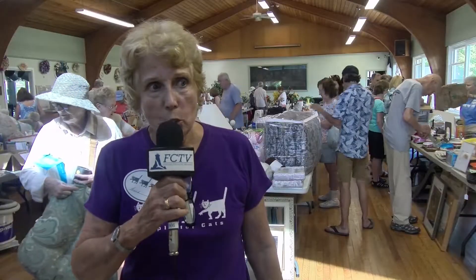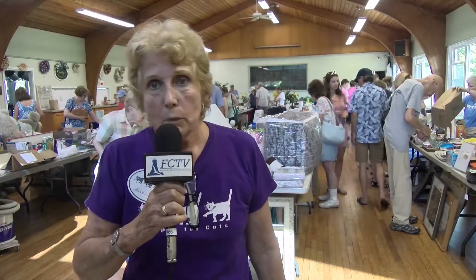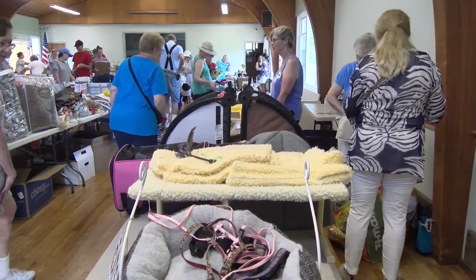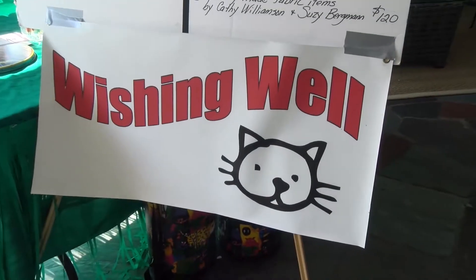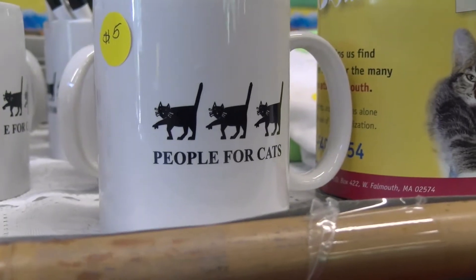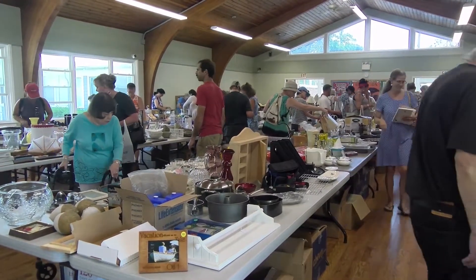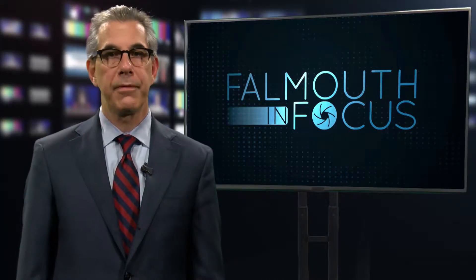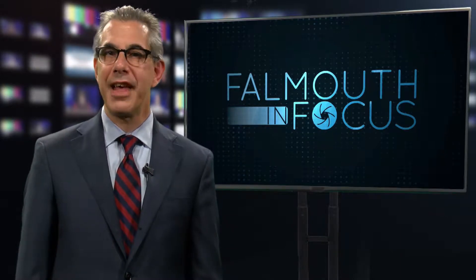We have about 20 volunteers here today. We've been pricing items since March, so it is a big effort — each Monday a team goes to the shelter to do the pricing. This helps pay the vet bills for the kitties; vet bills run about $80,000 a year, and this event helps us cover that expense. For more information about People for Cats, check out their website at peopleforcats.org. Thanks to Justin Moore for that coverage.